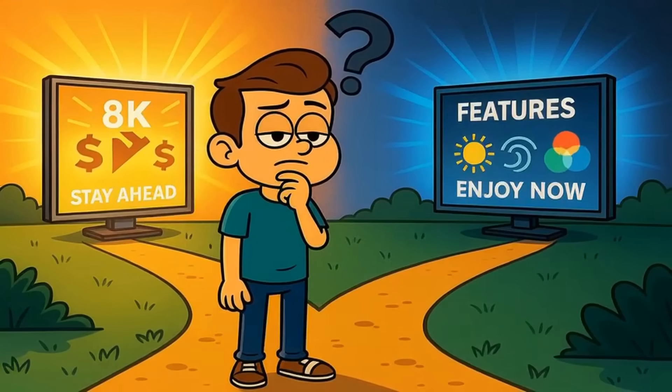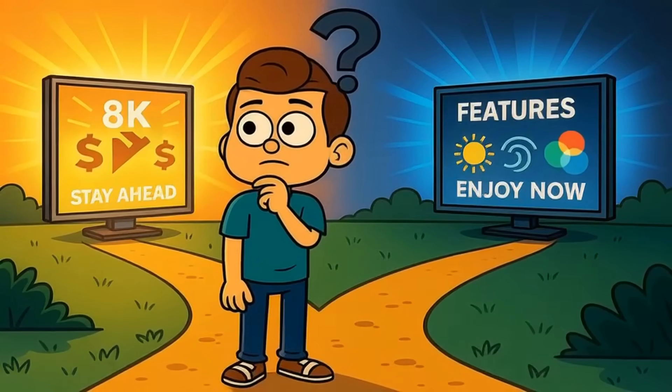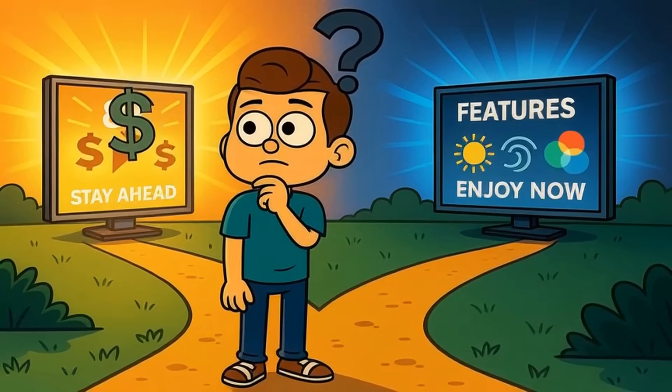So here's the real question. Knowing that 8K won't change your viewing experience but could drain your budget, would you still buy one just to stay ahead of the curve? Or would you invest that money in features that improve your picture quality right now?